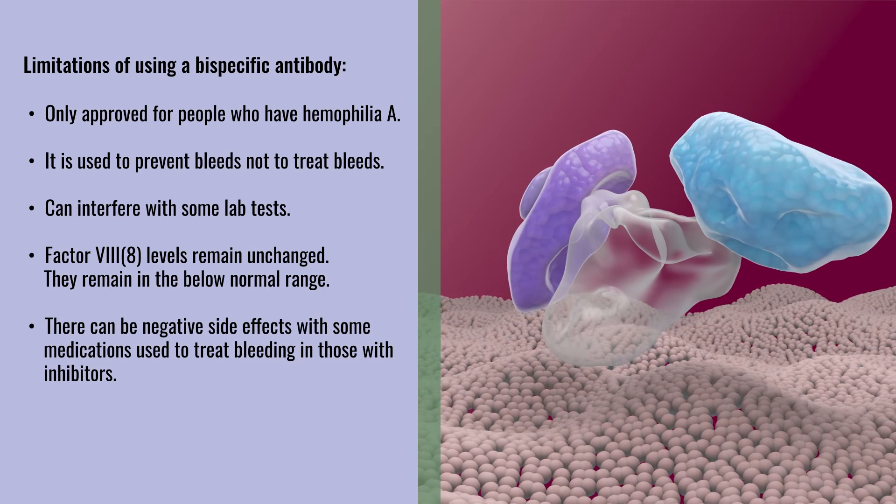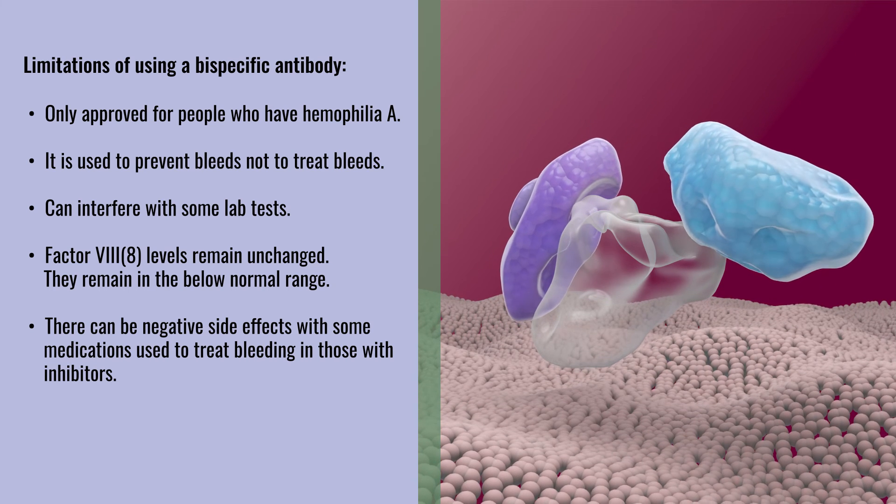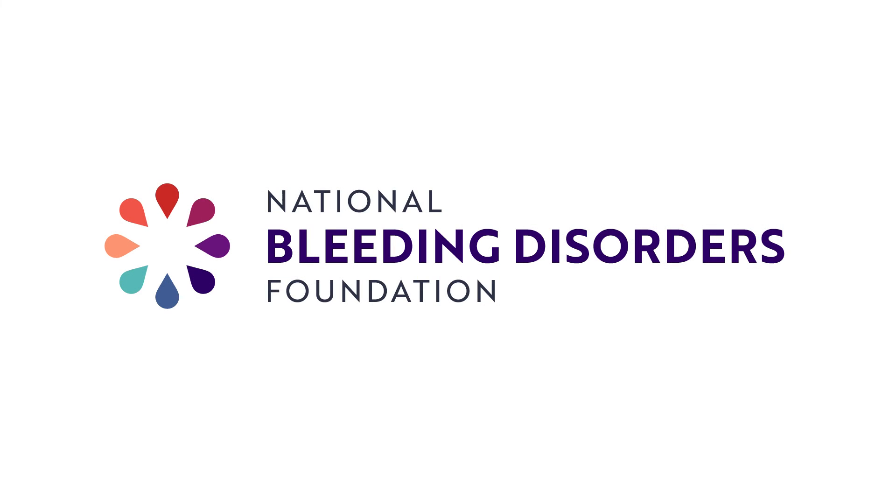There can be negative side effects with some medications used to treat bleeding in those with inhibitors. Talk to your healthcare provider about which treatment is best for you. This video is brought to you by the National Bleeding Disorders Foundation.